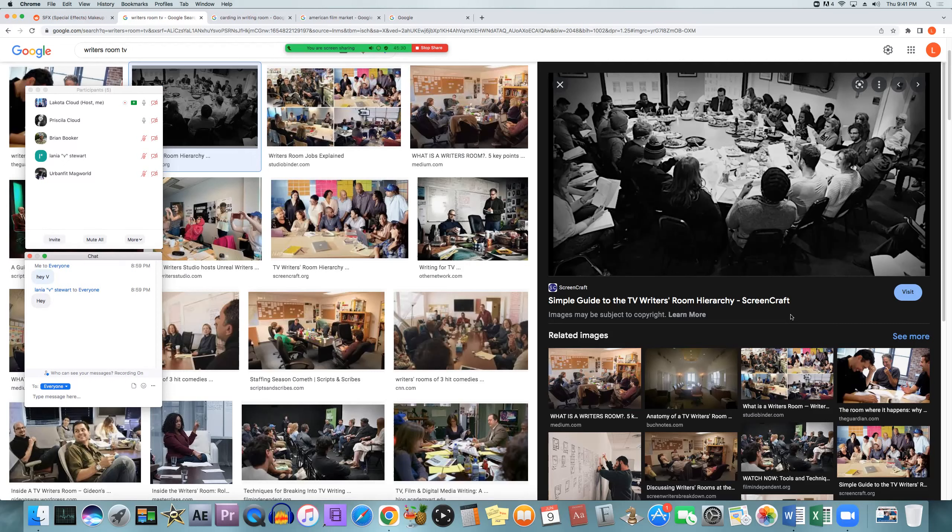You have writing production assistants, writer's assistants, staff writers, story editors, executive story editors, co-producers, producers, supervising producers, co-executive producers, executive producers — if they're different from the showrunner — and then the showrunner and script coordinators, all possibly in the writing room. All titles mentioned are the hierarchy of writing decisions and approvals, except for the script coordinator and the writer PA.